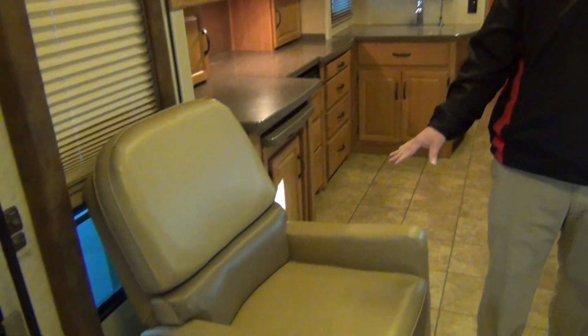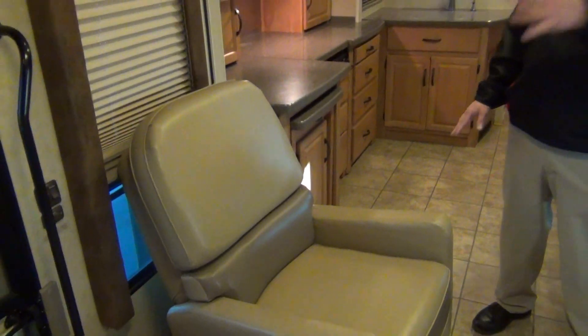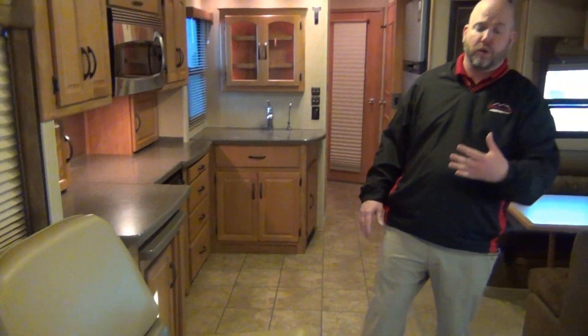Moving into the center of the coach, we have a nice chair here. When you're dealing with a 30 or 32 foot coach, you're not going to get a nice comfortable third chair. Obviously you have your driver and passenger seats that rotate around, but a third chair — and this one being a nice comfortable recliner — is something you really have to get to about a 35-foot motorhome to see. So this has it.